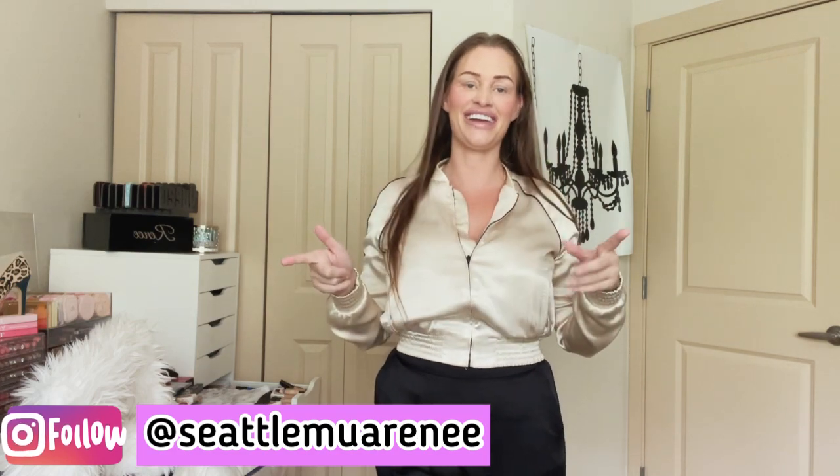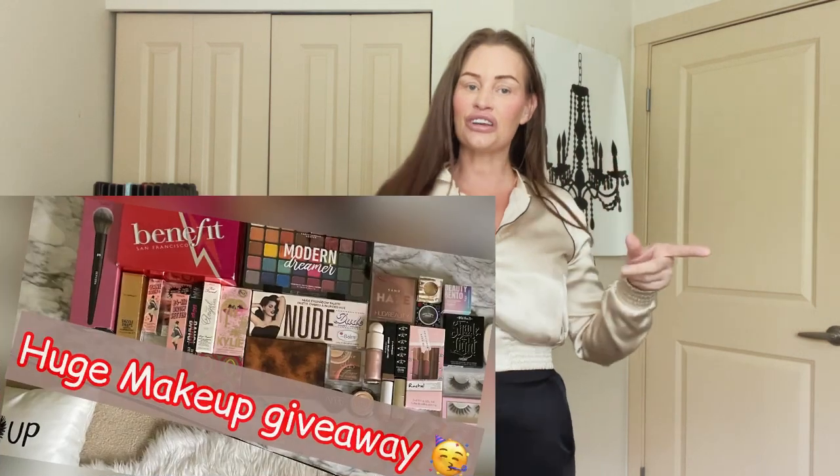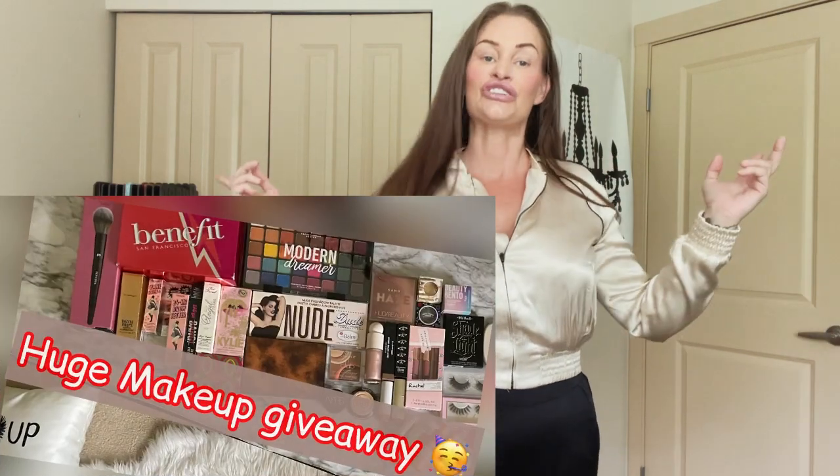Hi you guys, welcome back to my channel! It's your girl Renee Carlson, Seattle MUA — Renee on Instagram. Make sure to check out my other videos while you're here. I have a huge giveaway up so go check that out.